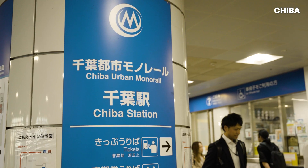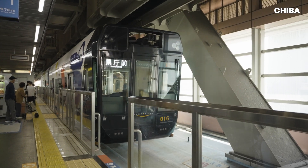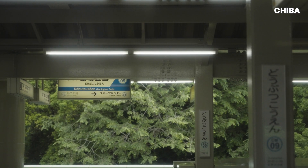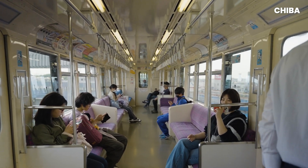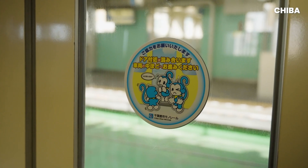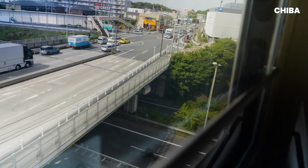The Chiba Urban Monorail offered a way to thread through city streets without demolishing homes or digging tunnels. Opened in 1988, today it's the world's longest, stretching over 15 kilometres across two lines. Inside it feels fairly normal — quiet, clean, maybe a little bumpier than your usual train. But when you look out the window, there's no track below.